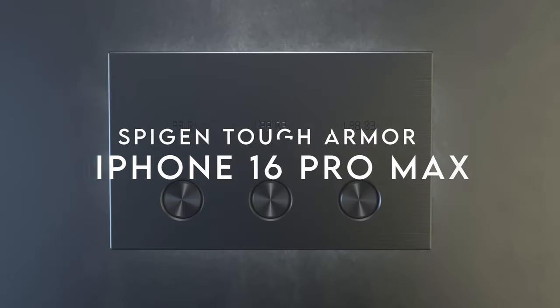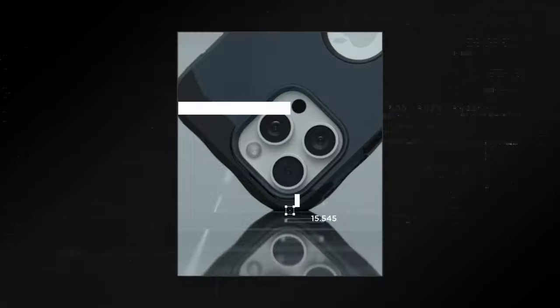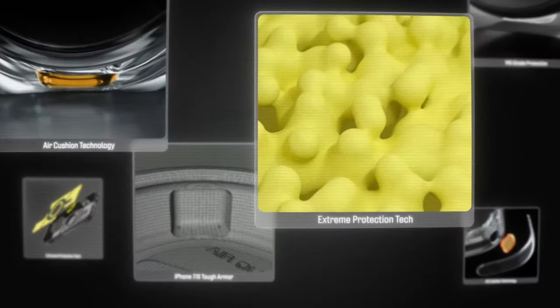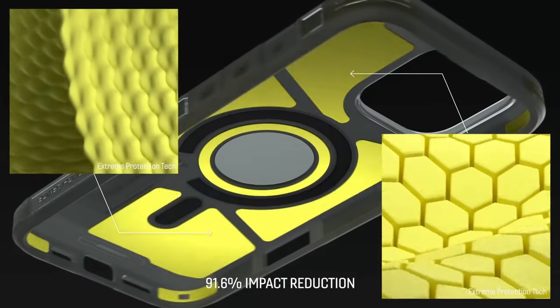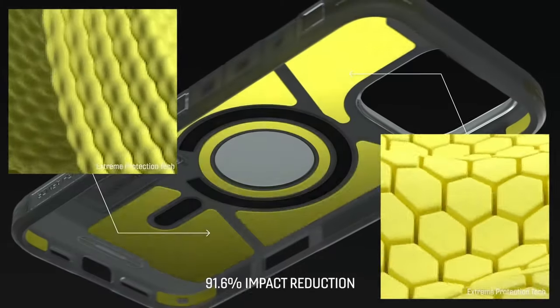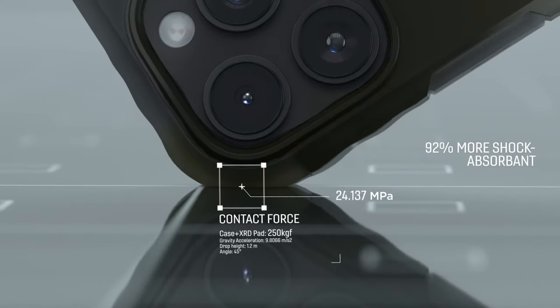At number 6, the Spigen Tough Armor. This case stands out for its premium materials, blending polycarbonate and TPU with AI-enhanced XRD impact foam. It provides military-grade protection so you can drop your phone without a second thought. The raised edges ensure your screen and camera remain shielded from scratches when placed face down. One of the coolest features is the built-in kickstand, making hands-free viewing a breeze whether catching up on your favorite series or video calling friends. This case is also compatible with wireless charging and MagSafe accessories, meaning no fuss when you want to power up your device.